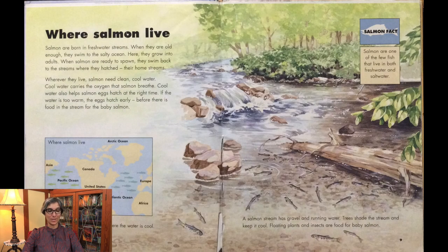Salmon are born in freshwater streams. When they are old enough, they swim to the salty ocean, where they grow into adults. When salmon are ready to spawn, they swim back to the streams where they hatched — their home streams. Wherever they live, salmon need clean, cool water. Cool water carries the oxygen that salmon breathe and helps salmon eggs hatch at the right time. If the water is too warm, the eggs hatch early, before there is food in the stream for the baby salmon. Salmon live in northern areas where the water is cool. A salmon stream has gravel and running water. Trees shade the stream and keep it cool. Floating plants and insects are food for baby salmon.